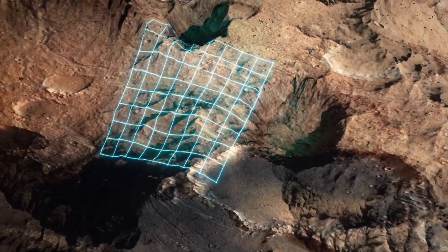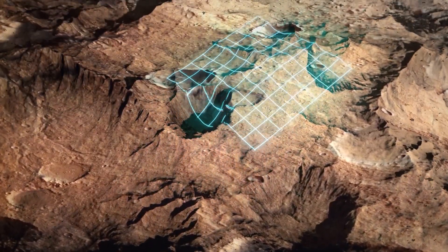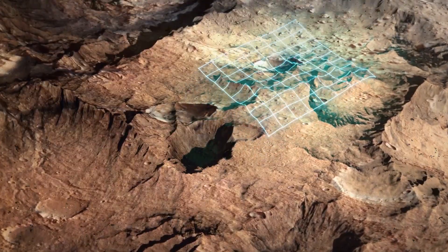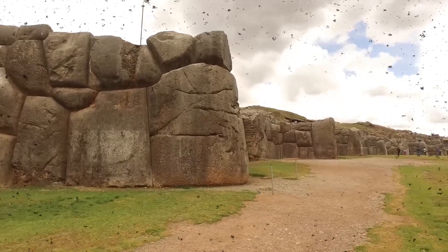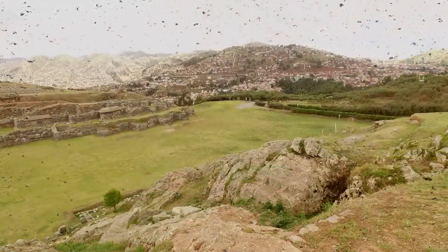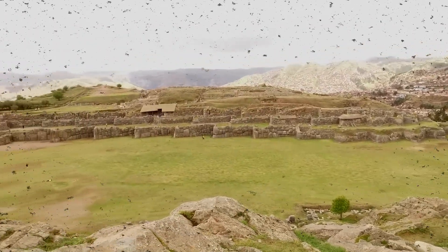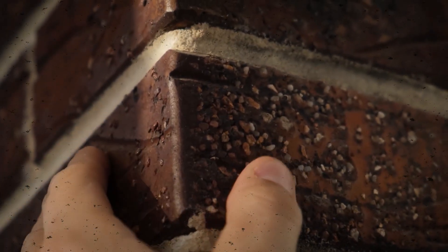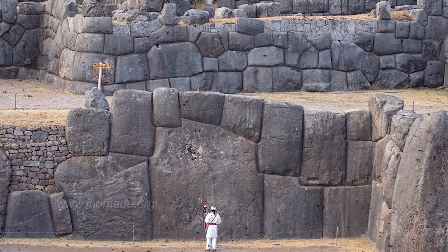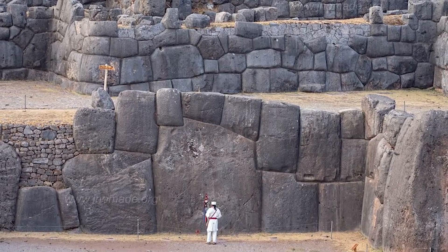Sacsayhuaman is more than just an engineering feat. Beneath layers of soil and rock, surveys using LIDAR and ground-penetrating radar have revealed a network of deep foundations, along with precisely arranged underground drainage channels. Evidence shows the walls lean inward at a deliberate slight angle, allowing gravity to press the stones tighter under load. These elements indicate that the builders possessed a remarkable understanding of geology and earth dynamics, far beyond what history has attributed to them.